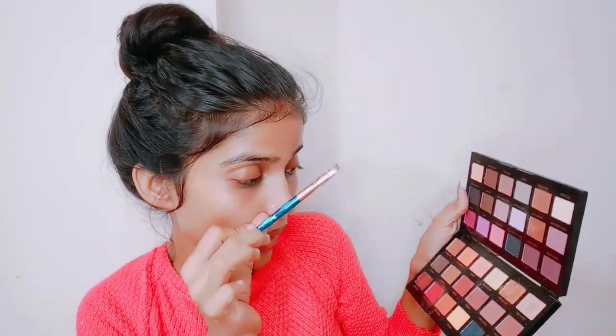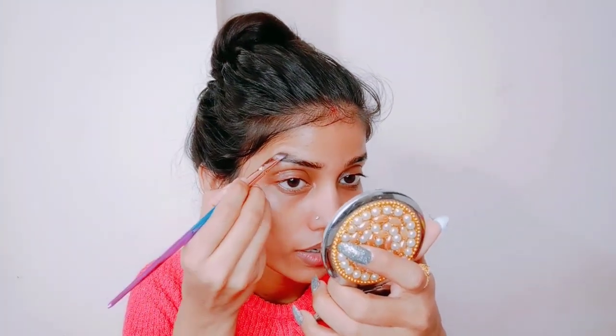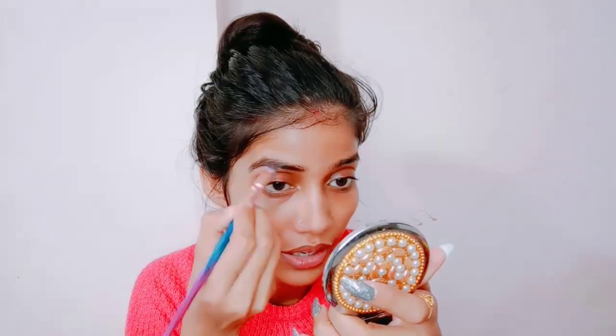I am using the Makeup Revolution palette and I will pick this color because it is perfect for my eyebrows. I will brush my eyebrows properly. Don't take too much product — just look at the areas where your eyebrows are. I have filled my eyebrows properly.